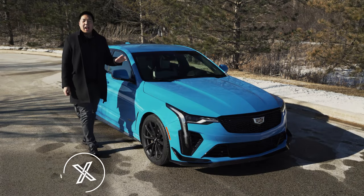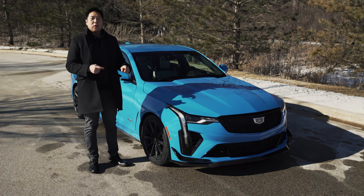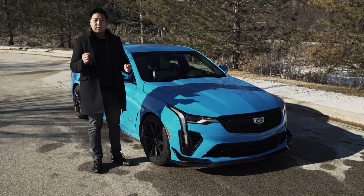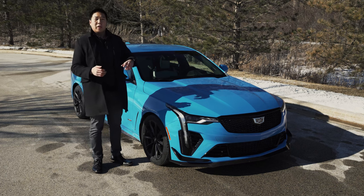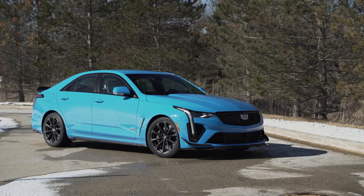Right here we have a Cadillac CT4V Blackwing. Quick nomenclature explanation: Blackwing did refer to an all-new twin-turbo V8 that Cadillac developed. That engine went into one car, the CT6V. That engine had a very short lifespan, and Blackwing now refers to a trim level instead of the engine. So we have a CT4V Blackwing and a CT5V Blackwing.